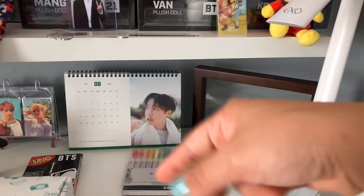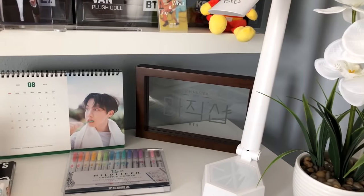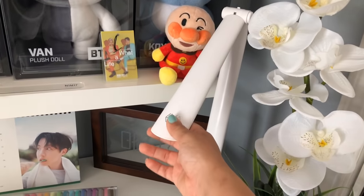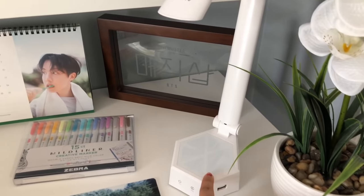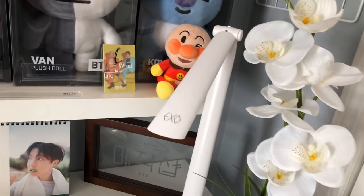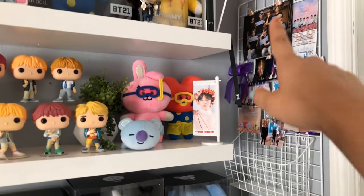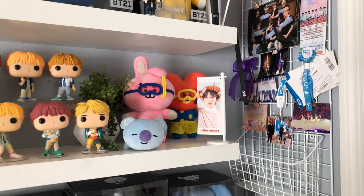I have my BTS window cards, my Season's Greetings calendar, and the newest Muster mood light. This is my EXO lamp — it's official, came out a couple years ago — and some other mood lights. And there's a fake plant too. My wall grid is right here — I haven't updated it yet but it has concert stuff on it.